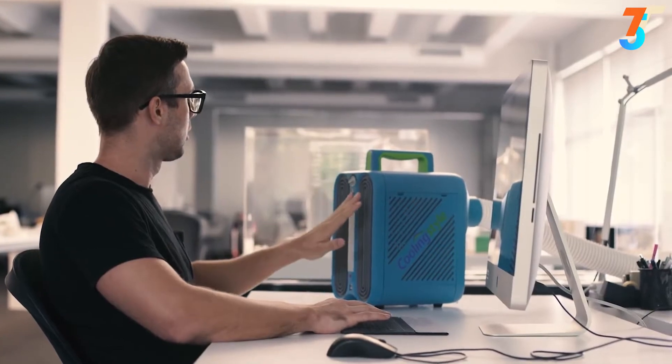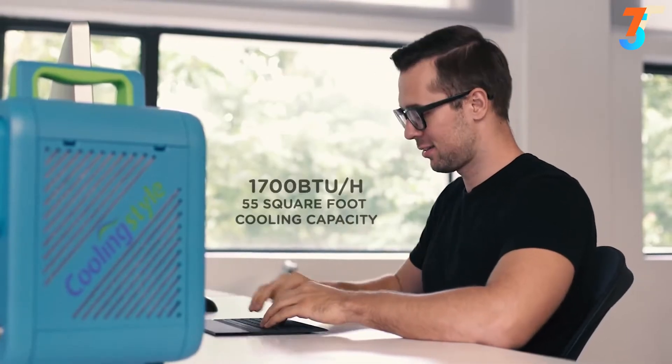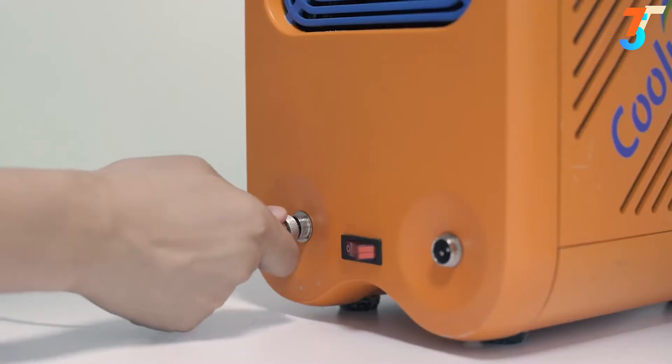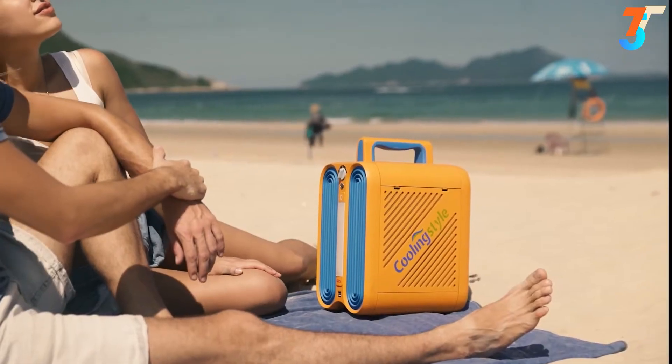Thanks to its economic design and the rotary compressor system with environment-friendly R134A refrigerant, it's not only very quiet, but also offers a high efficiency ratio. Cooling Style can be used with a standard power plug, a car charging adapter, or the included battery.